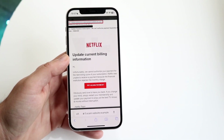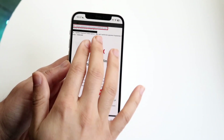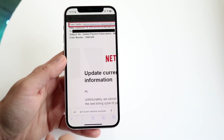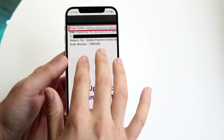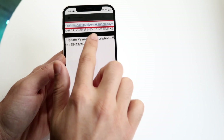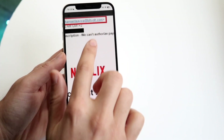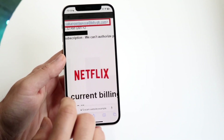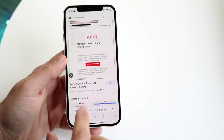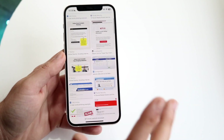The very first thing you want to check, whether it's an email or a website, is the email address or domain name the email was sent from. This is a perfect example — this email says it's from Netflix, but if you actually look at the actual email address, that is not a Netflix email at all. It's some random website. So if you got an email linking out to some different page, everything associated with it is probably a scam.